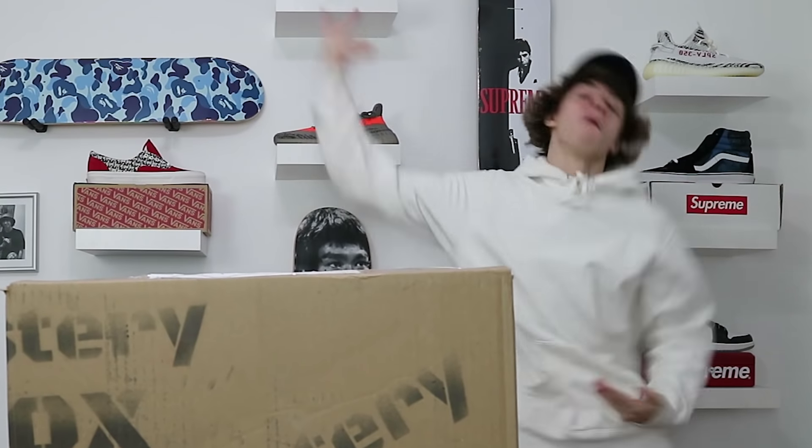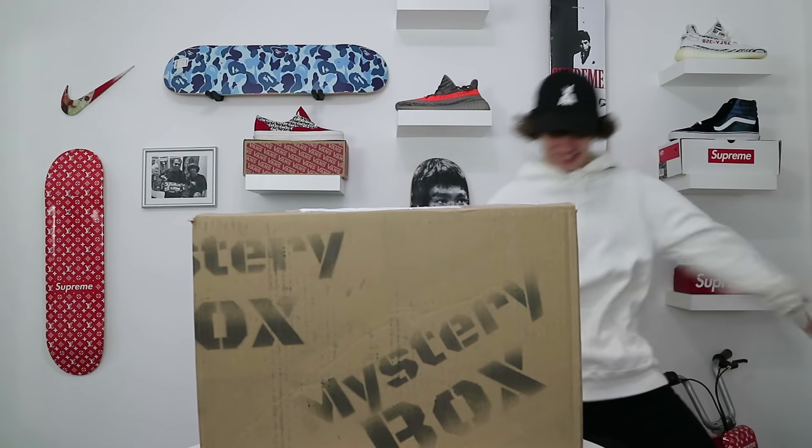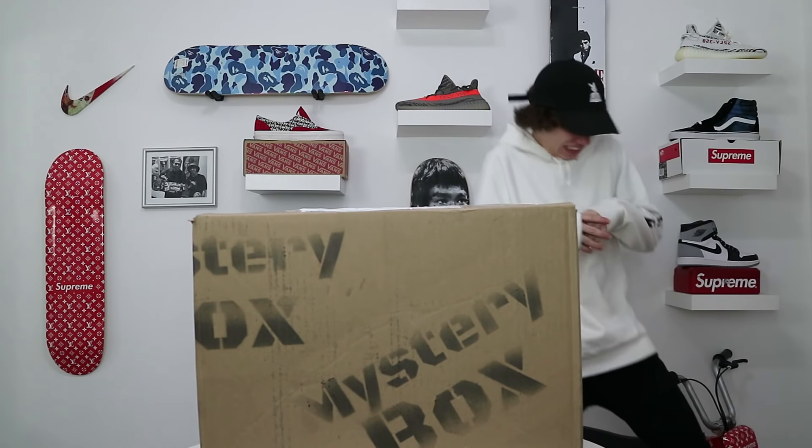I'm extremely excited today, and I'm really surprised that I didn't throw in a dance montage. I've been practicing some dance moves. For the title of this video: a $50,000 Hypebeast Mystery Box.